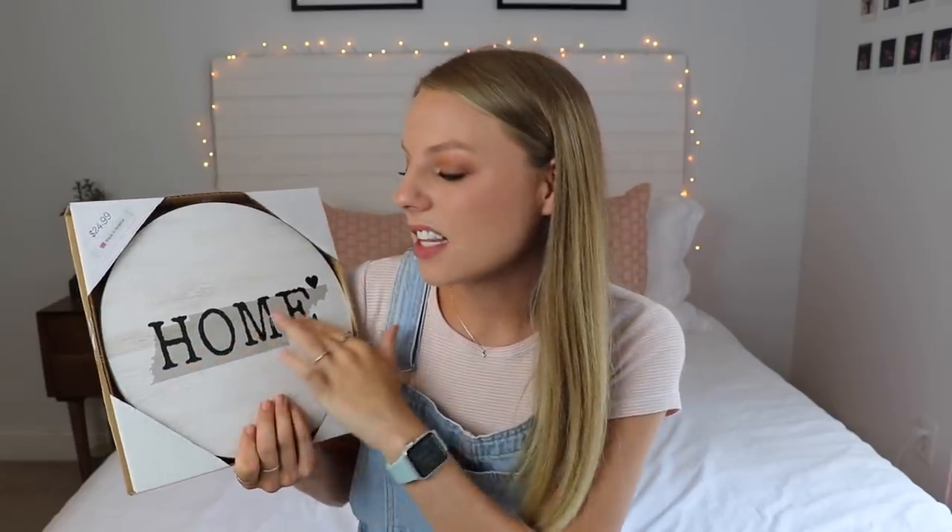You guys have heard me talk about how important it is to make your dorm feel like home. I thought, what better than buying this super cute sign? It has a little shape of the state of Tennessee on it and it says 'home.' I think it's so cute — this would be really cute on a collage wall, a little area, or even on top of a desk. It just adds a little touch of home.